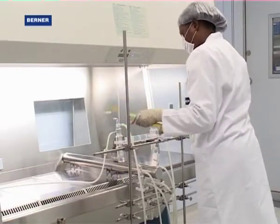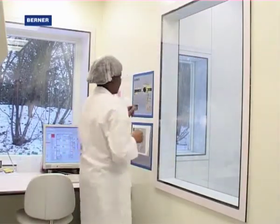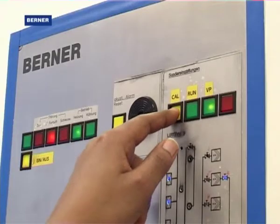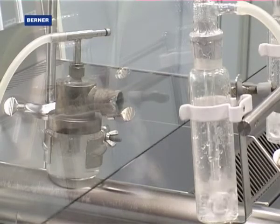Berner tests in elaborate procedures the technical performance of safety cabinets in all areas. To prevent biological agents and hazardous materials from passing through, we test the protective equipment for their retaining capacity. In this way, we guarantee perfect personal protection.